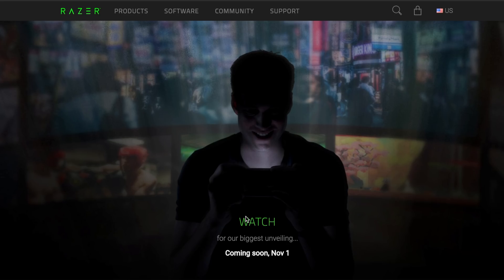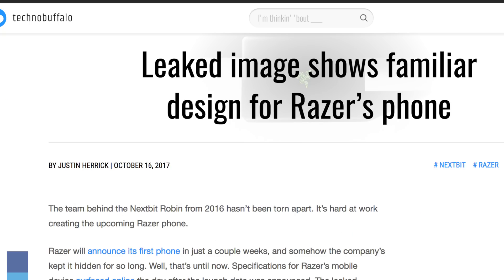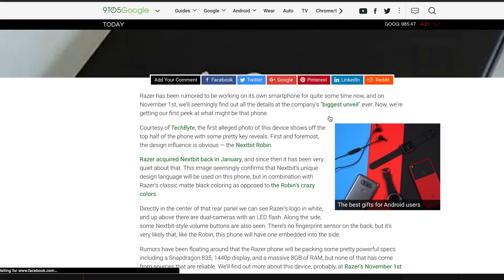So it looks like on November 1st Razer is gonna have their biggest unveiling yet. What is it? Well, thanks to countless internet leaks, we know exactly what it is. We know it's a smartphone, specifically a pretty high-end Android smartphone. We also now have a pretty good idea of what it's gonna look like and most of the main specs of this new phone.